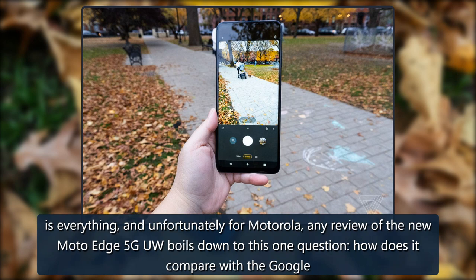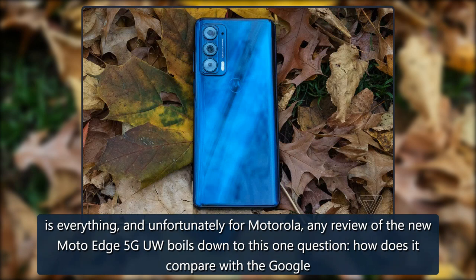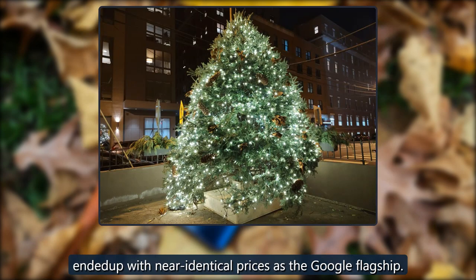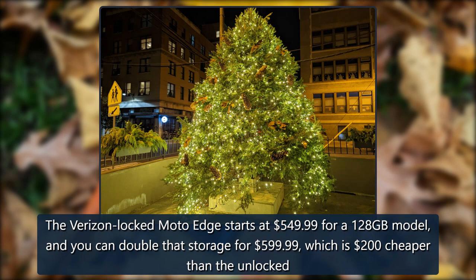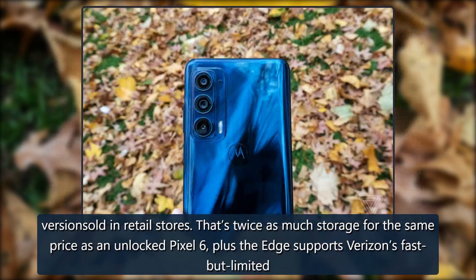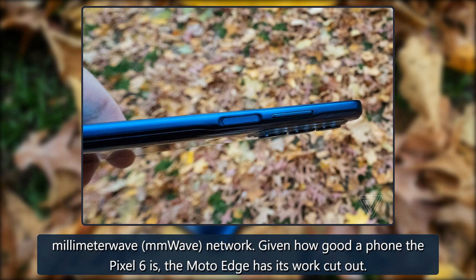Timing is everything, and unfortunately for Motorola, any review of the new Moto Edge 5G UW boils down to one question: how does it compare with the Google Pixel 6? The Verizon variant arrived in stores on October 14, 2021, just five days before the Pixel 6 launched, and ended up with near-identical prices. The Verizon-locked Moto Edge starts at $549.99 for 128GB, or $599.99 for 256GB — $200 cheaper than the unlocked version. That's twice the storage for the same price as an unlocked Pixel 6, plus the Edge supports Verizon's fast but limited millimeter wave network.